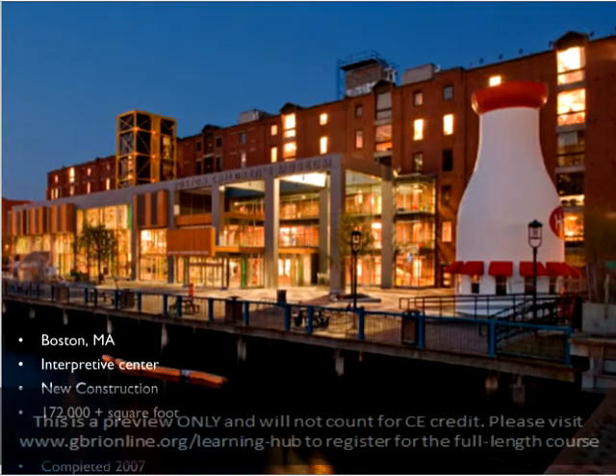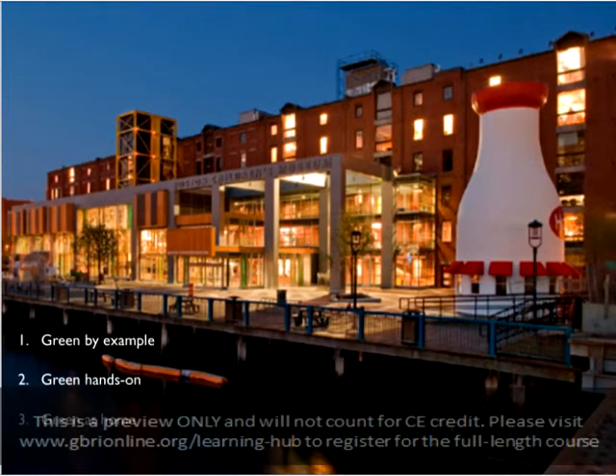The Boston Children's Museum is a non-profit educational institution founded by a group of teachers to help children understand and enjoy the world through hands-on engagement and learning by experience. Apart from incorporating various sustainable measures throughout the building, this LEED Gold project incorporated an ongoing green education program for its visitors. One of the prominent features of their educational program is Green by Example — the museum incorporated a series of interactive stations with descriptions of the building's sustainable elements, called the green trail.